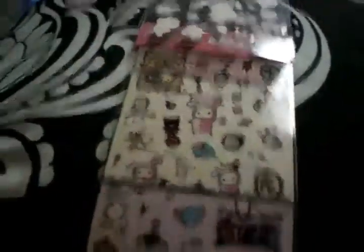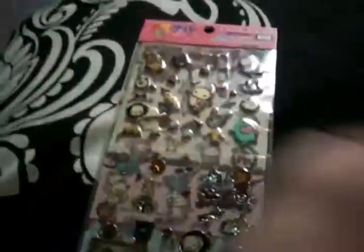And then even the background picture is really cute and stuff. So yeah, I'm so excited for these stickers.